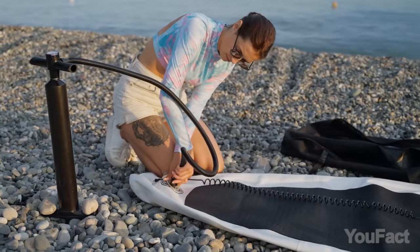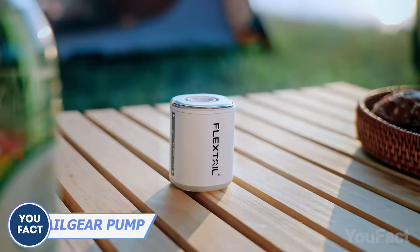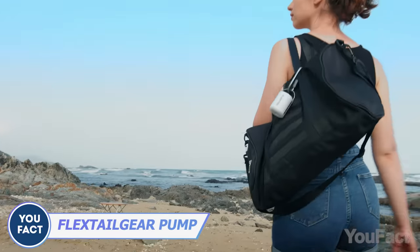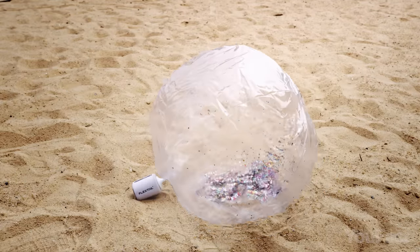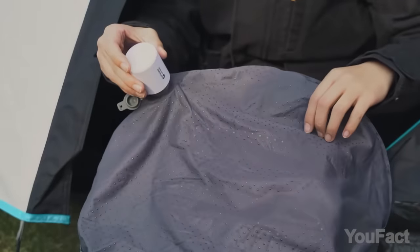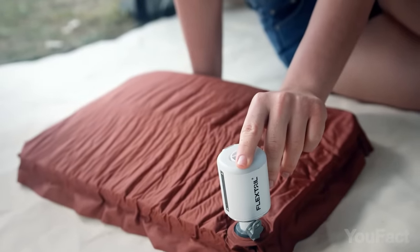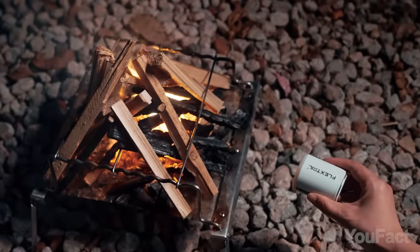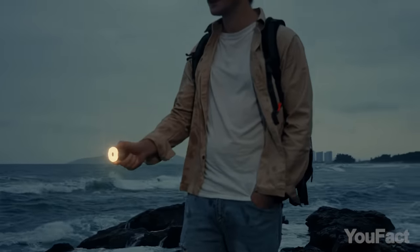Tired of hauling around a clunky foot pump while prepping for outdoor adventures? This air compressor clips onto your backpack like a stylish keychain, but it's your go-to for inflating balls, beach floats, and more with its five nozzles. It's also a storage-saving wizard, sucking out air to free up to 70% of your space. Need a quick campfire? This tool helps there too. And with a flashlight and three flashlight modes, it's also a lighting champ.